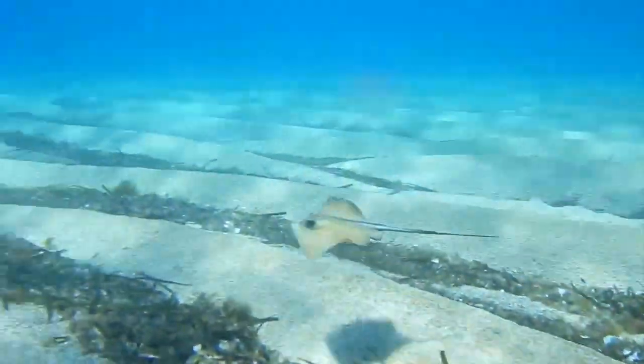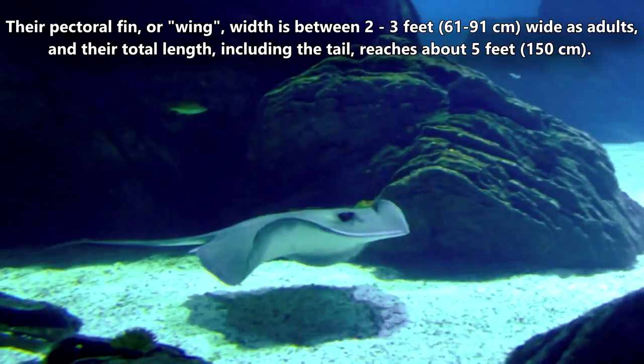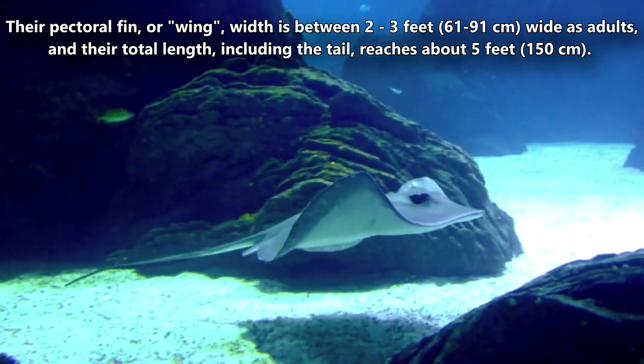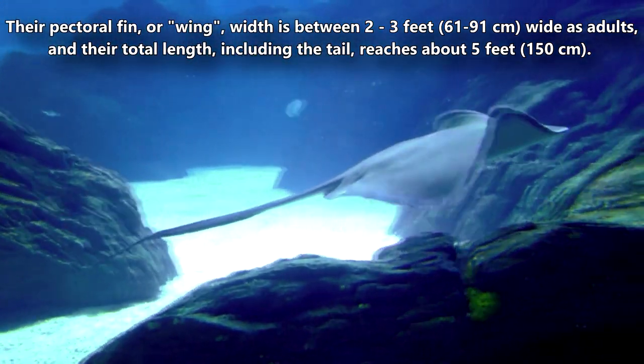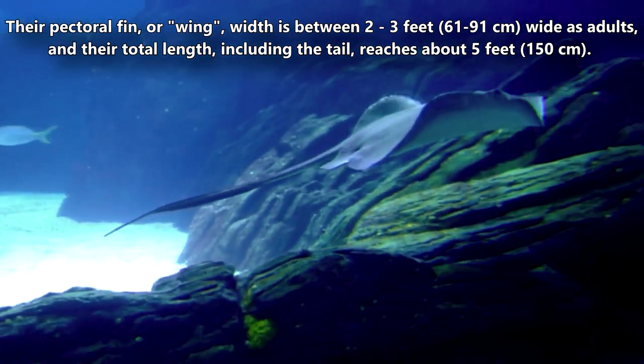Per the whiptail stingray family, a pelagic stingray's tail is about double the length of its body. Their pectoral fin, or wing, width is between two and three feet wide as adults, and their total length, including the tail, reaches about five feet.